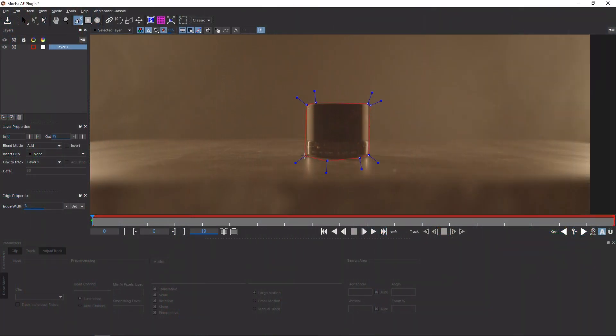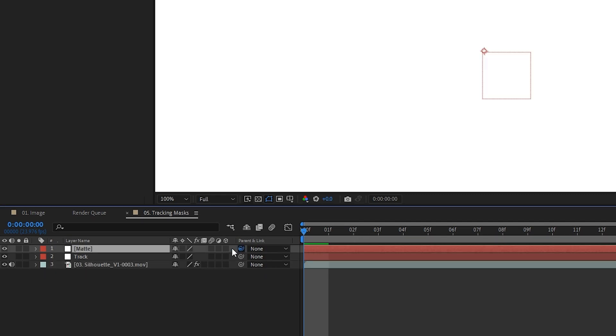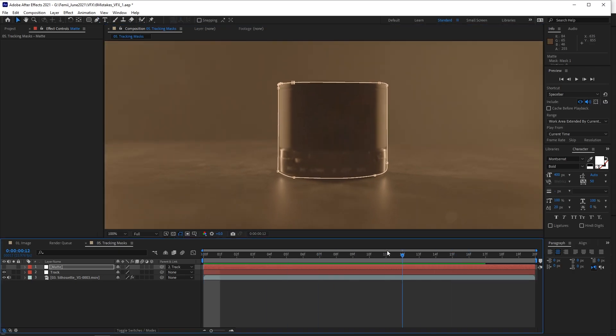And then I learned what track mattes are. You can create a solid and then track it onto the thing you want to mask using your favorite method, then draw your mask — that way most of the bulk movement is taken care of and you just fine-tune the mask. I like to use Mocha AE to track my object, export the data to a null object, and parent the solid to that null object. Then I draw a mask on the solid and watch through the clip to make fine adjustments by keyframing — so instead of keyframing every frame, I only need a couple here and there.